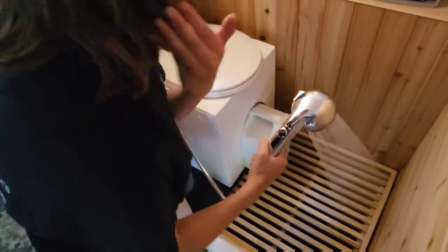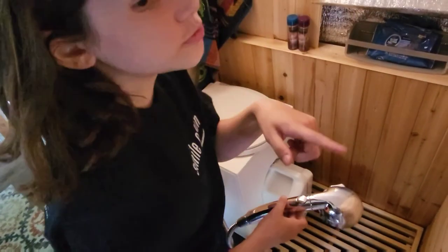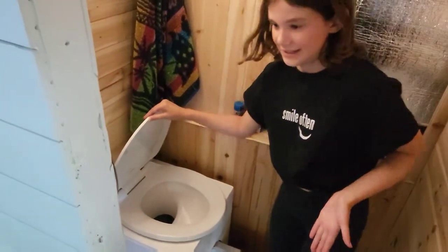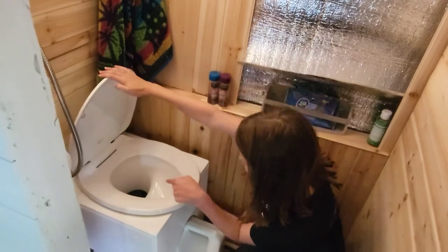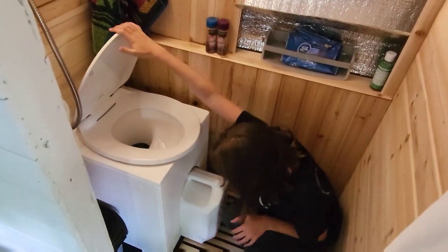The shower water will go straight through the cracks so it won't flood. You never want to use too much water — always a one-minute or thirty-second shower. This is the toilet. It is a composting toilet. The poop and the pee go right through here and end up in this container.